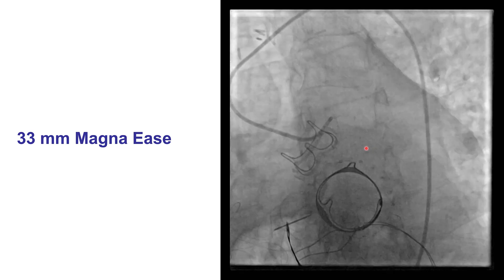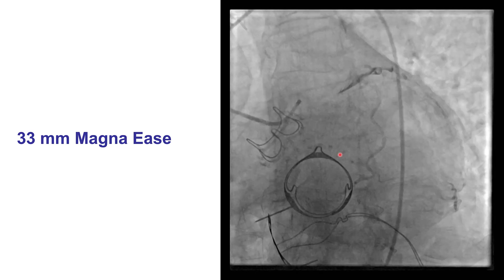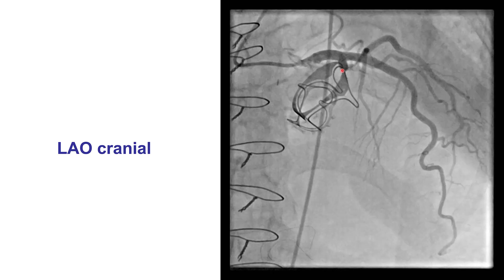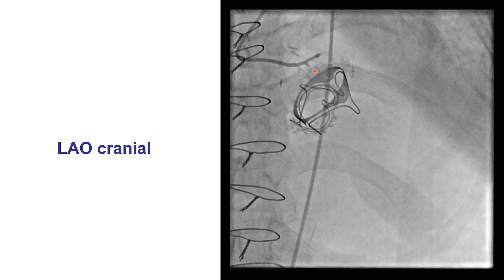The patient did have a preoperative angiogram that did not show significant coronary artery disease, so this was a brand new lesion. Another view shows the same proximity of the mitral valve sutures with the circumflex coronary artery.